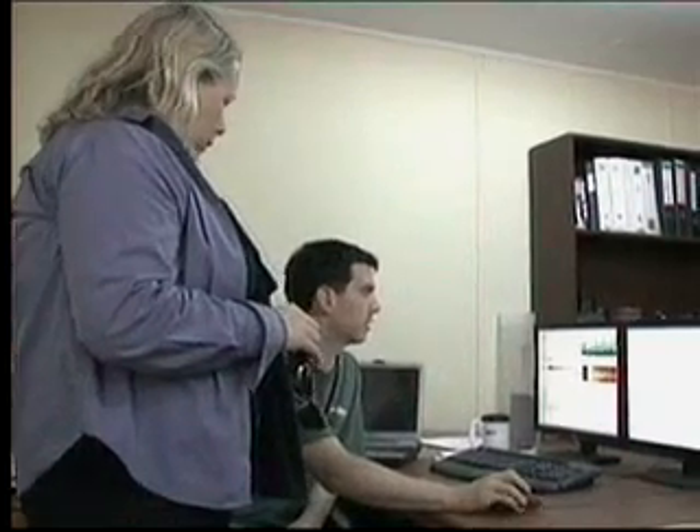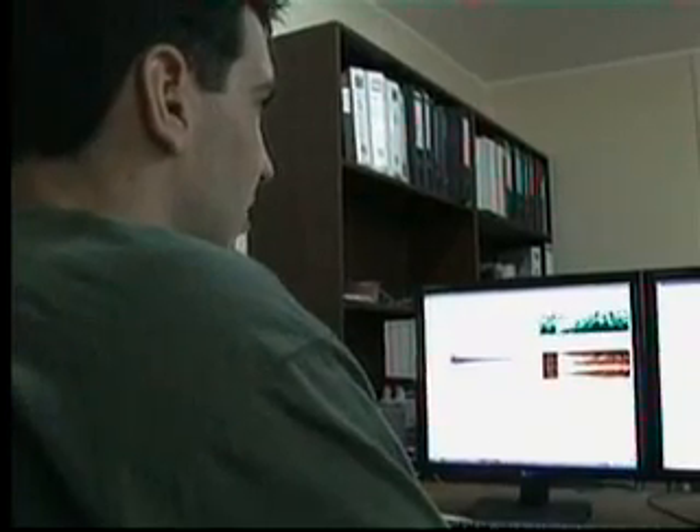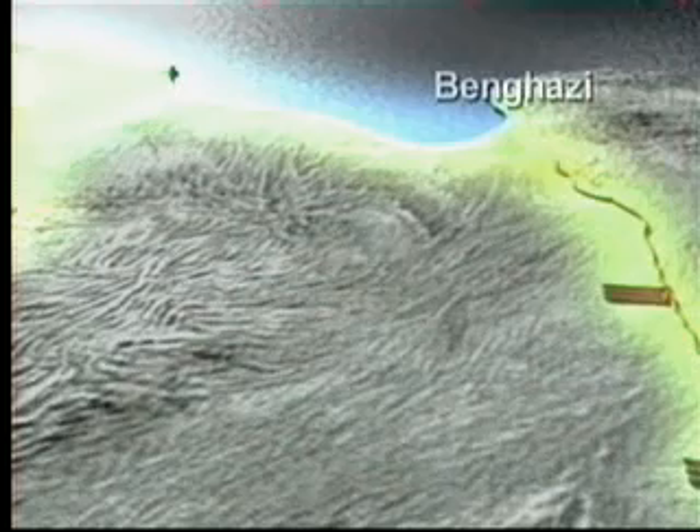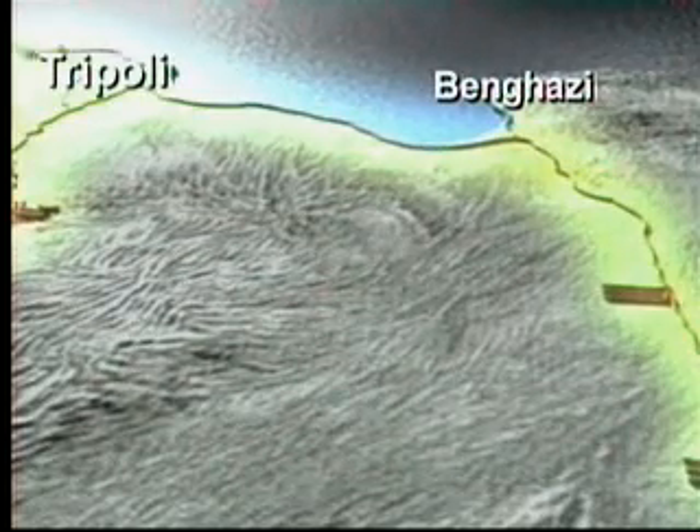Budianto and his team are monitoring a section of the first phase of the pipeline — the oldest. Three other phases are complete, and a fifth is under construction west of Tripoli.